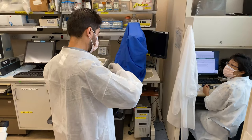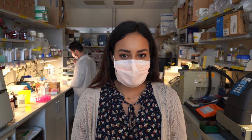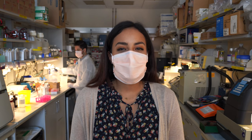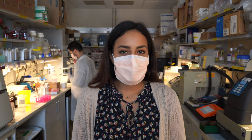This promotes collaboration between clinicians and scientists and allows them to rapidly translate scientific observations and laboratory discoveries into new approaches for diagnosing, treating, and preventing disease.